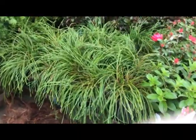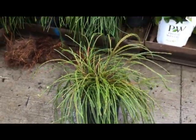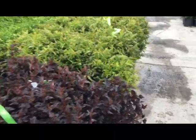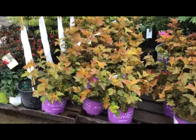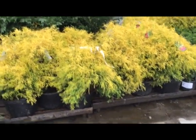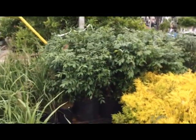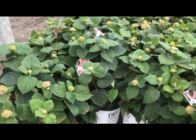Here's an interesting plant — Thuja Whipcord, kind of different, kind of unique. Physocarpus amber jubilee, nice color on that foliage. Some more Carl Forester two-gallon. Seven-gallon mops, beautiful color on those. Seven-gallon burning bush back there, those are a good three feet tall, nice and full.